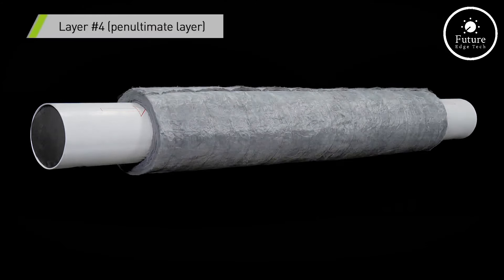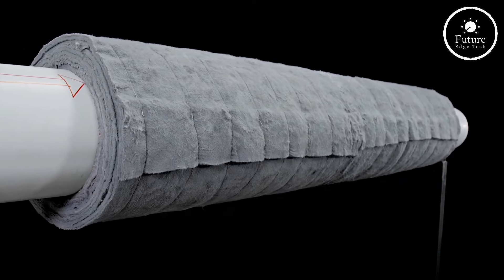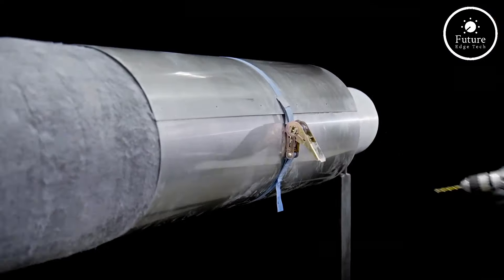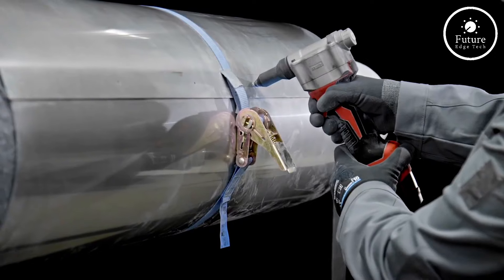In summary, Armagel HDF combines advanced aerogel technology with durability and heat resistance, offering a high-performance insulation solution. For industries looking to boost efficiency, reduce costs, and prioritize safety, Armagel HDF is a smart investment.